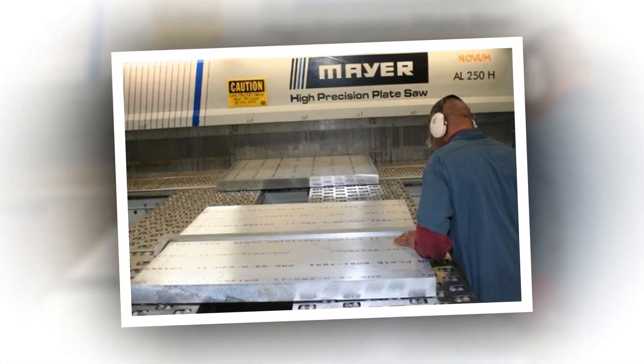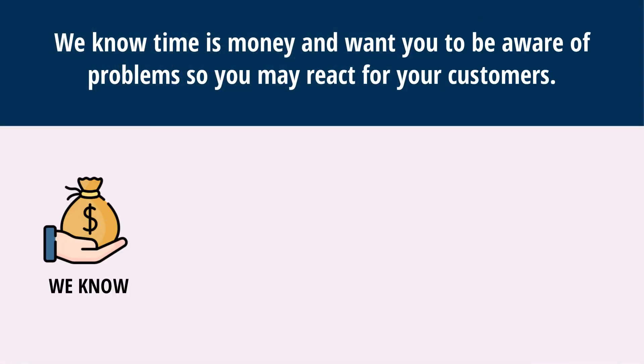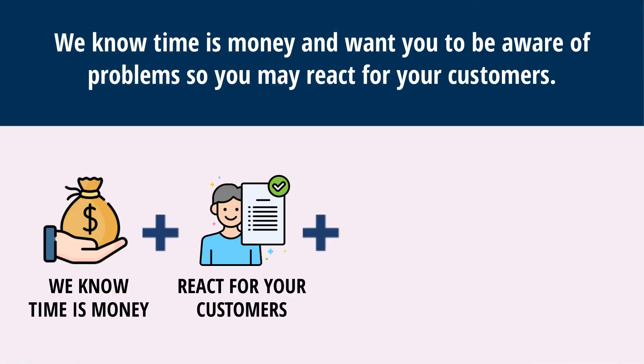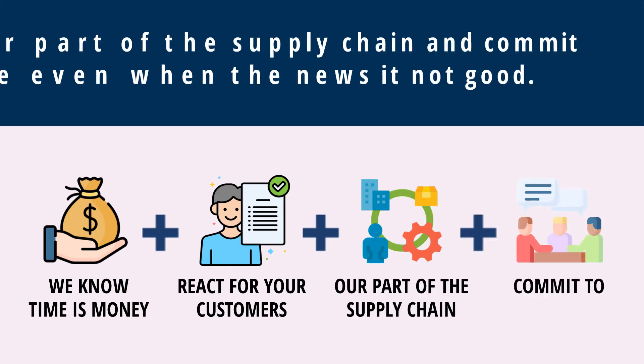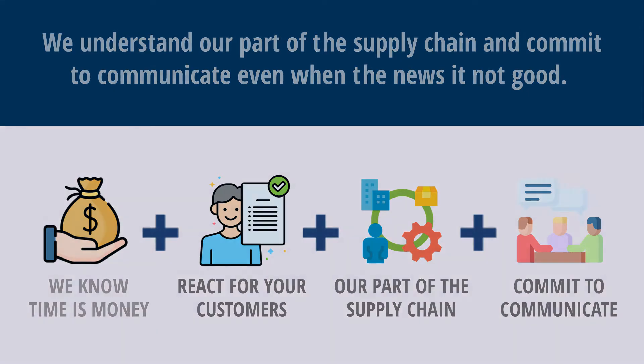In addition to that, if we do encounter problems, you'll hear from us before it's too late. We know time is money and want you to be aware of problems so you may react for your customers. We understand our part of the supply chain and commit to communicate even when the news is not good.